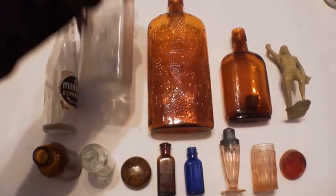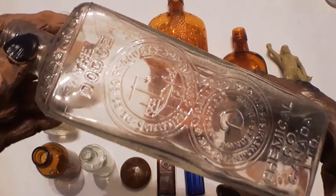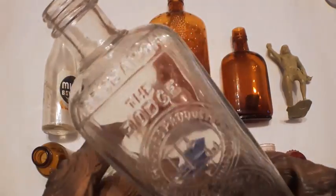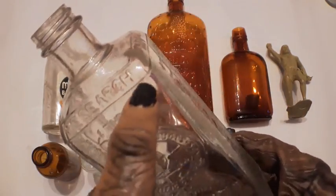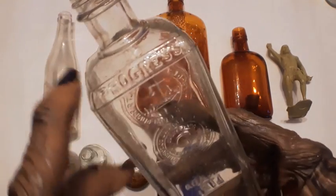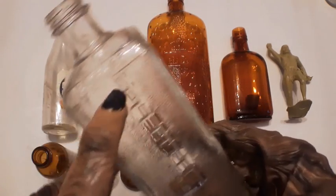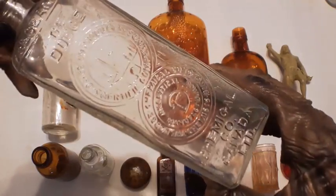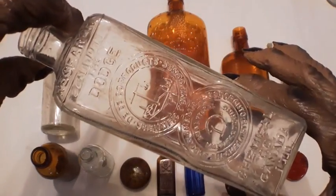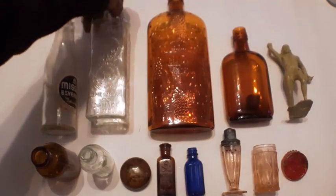This one here is an embalming fluid bottle, and this one's going to be from 1946 I believe. It's a screw top. Up here it says 'Research' — no idea why it says this stuff — and that says 'Progress' and 'Science.' Nice bottle. I found these before from the same location. Dodge Chemical Company, Chemical Company Canada Limited. Nice bottles.